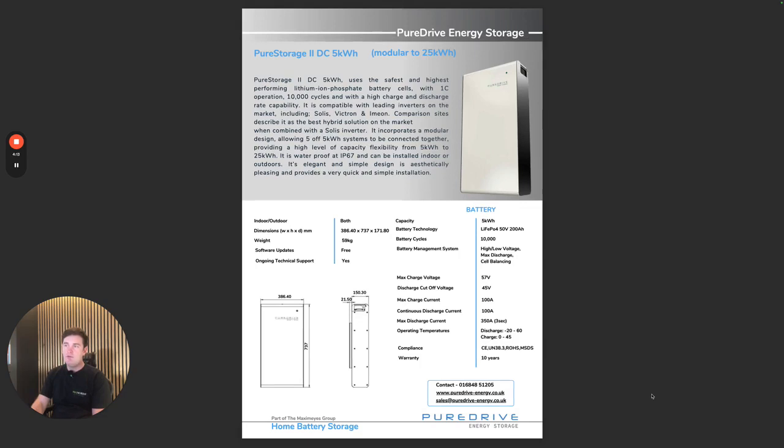Battery: PureDrive — our go-to at the moment. It's easy to program and works so well with the inverter. The battery just works seamlessly, you know, it really does. There are many on the market, but sometimes when you know something works, you don't want to change it.